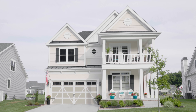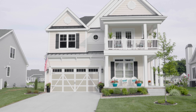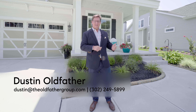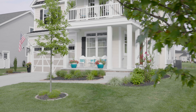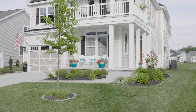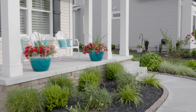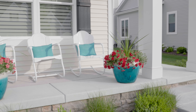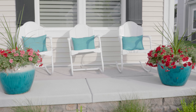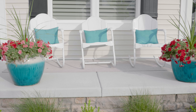We're here today at 28259 Saratoga Lane in the resort-style community of Saddle Ridge here in Lewes, Delaware, just minutes from the beach. This is one of the highly sought-after Lilac models. You've got three balconies as well as a wraparound porch on the front, and beautiful hardscape into the rear — perfect for al fresco entertaining and enjoying the beautiful ocean breezes.